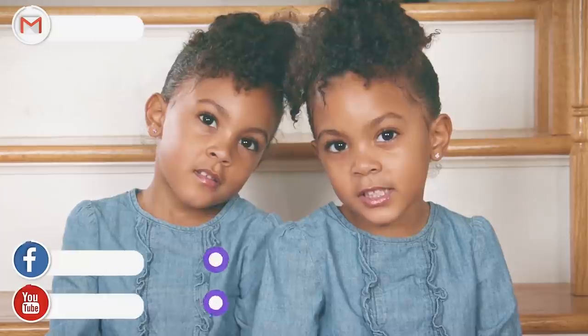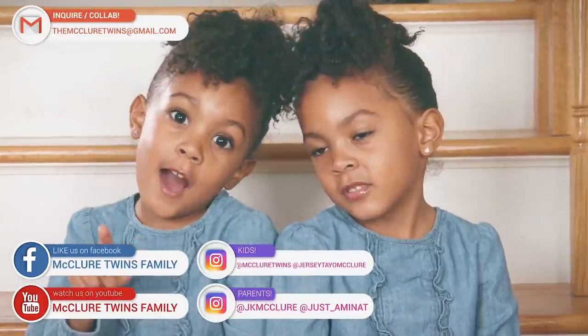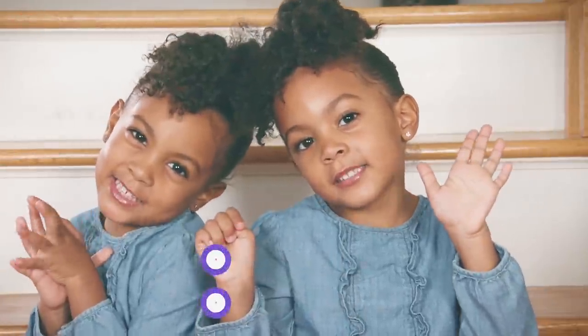Thank you for watching and make sure you subscribe and watch more videos.